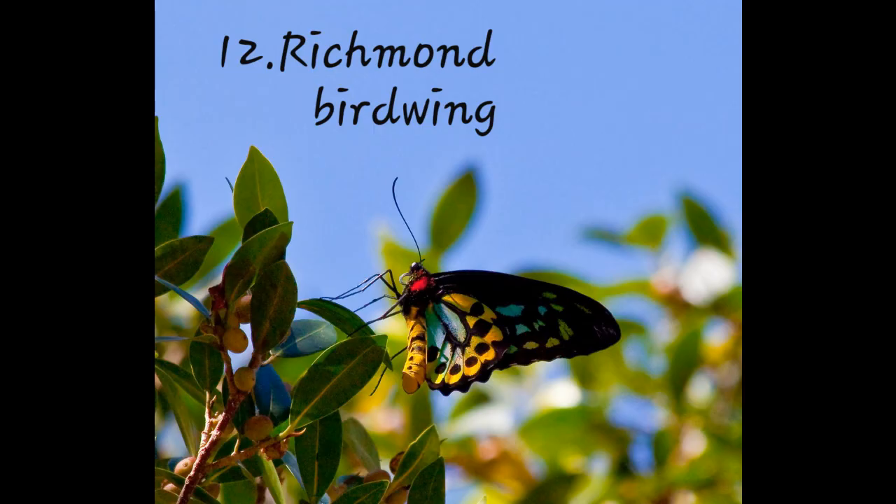Also featured: Ornithoptera richmondia, found in Australia. It is the second smallest of the birdwing species.